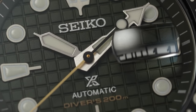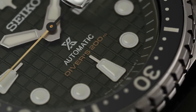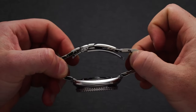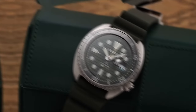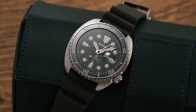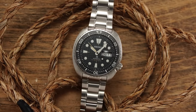Now let's distinguish between the two models: the SRPE93 and the SRPE09. The King Turtle SRPE09 boasts a waffle-style texture on the dial, adding a vintage touch. It also features a cyclops lens, magnifying the date display for easy reading. What truly earns it the "King Turtle" title is the inclusion of a sapphire crystal — a significant upgrade in terms of scratch resistance. Additionally, you'll find a ceramic insert on the bezel, further enhancing its durability and overall aesthetic.